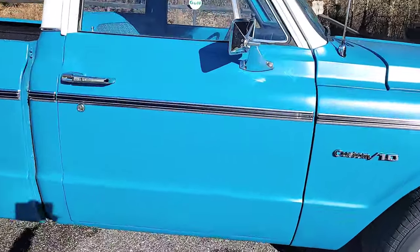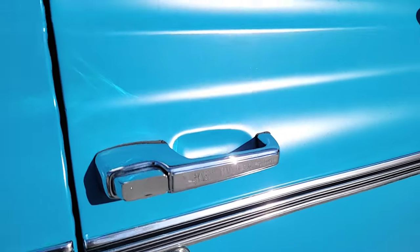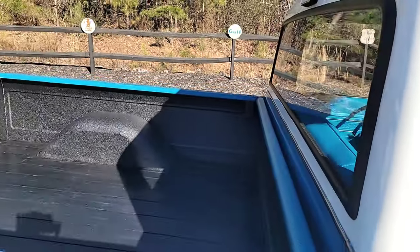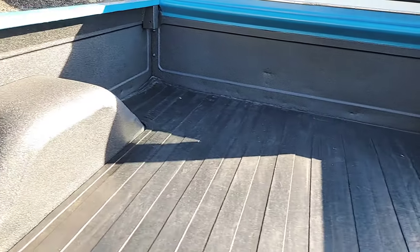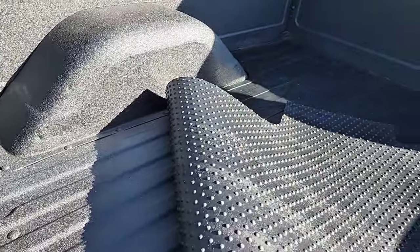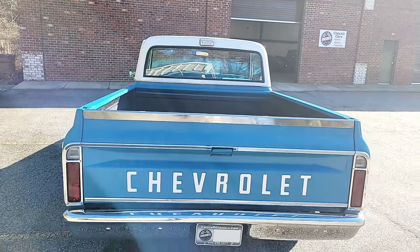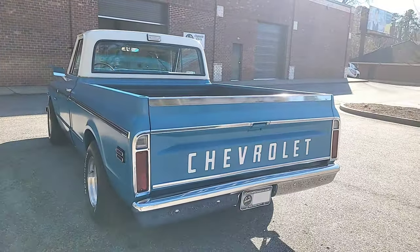New door handles. New badges. The mirrors do not appear to be new, but they're in great shape. Side glass and privacy glass is not new, but it's in excellent shape, and the windows do roll up and down fine. In the back, you've got a spray-in bed liner and a bed mat. Let's lift this up so you guys can see the bed floor — it's in great shape. There are a few dings in the bed floor and the wheel wells here and there, so if you're looking for a perfect 10, this may not be for you.